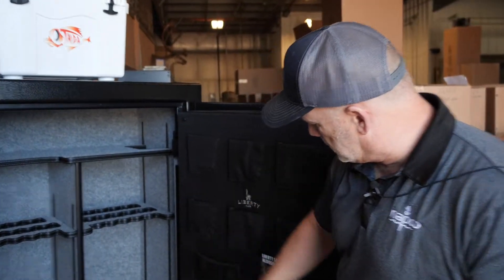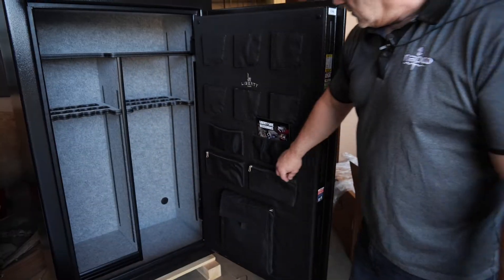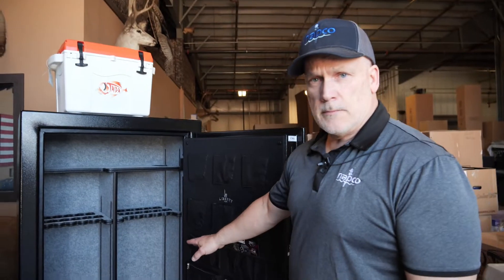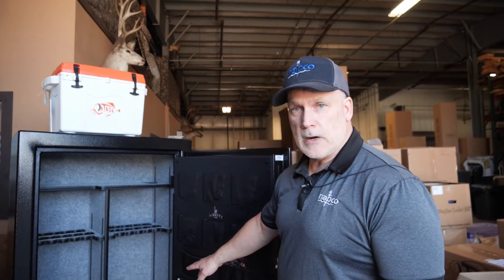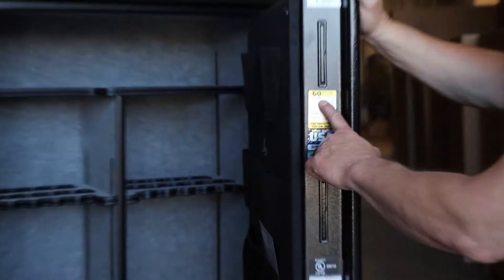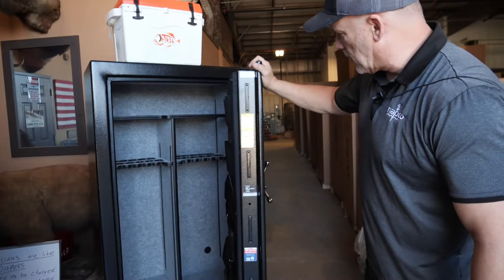It's got six pockets for handguns. It's got a little pouch here for materials and all kinds of good stuff. It does not come with an outlet but we can put one in very quickly. USA 36, 60 minutes of fire rating, built in the USA. That's why we sell them and that's why we love them.